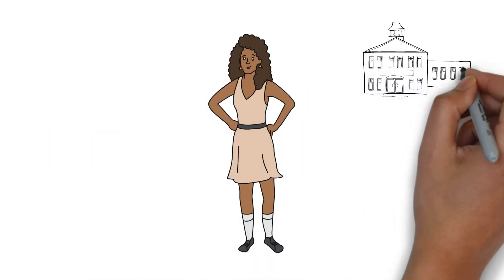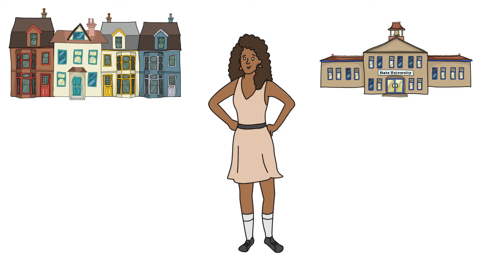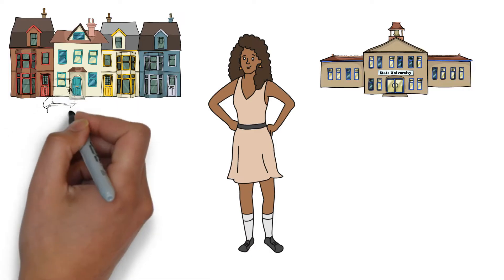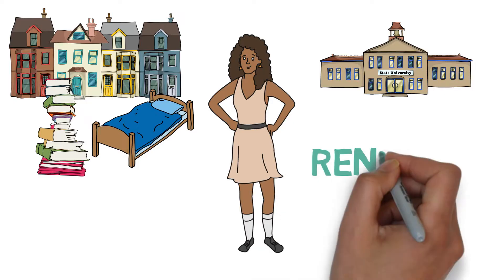Meet Jasmine. Jasmine is a state college junior about to move into her first apartment. Jasmine thinks she has everything she needs, everything from books to bedsheets. However, she's actually missing one thing: renter's insurance.